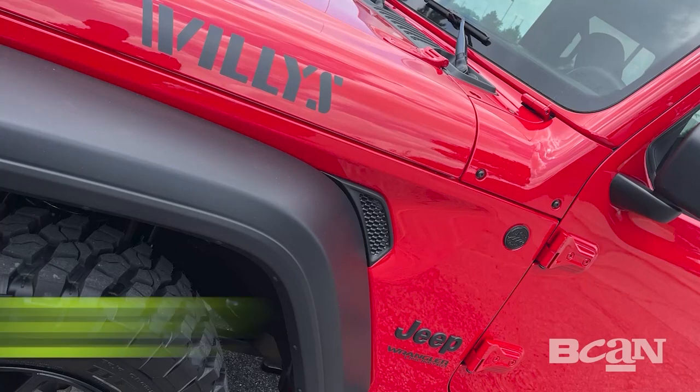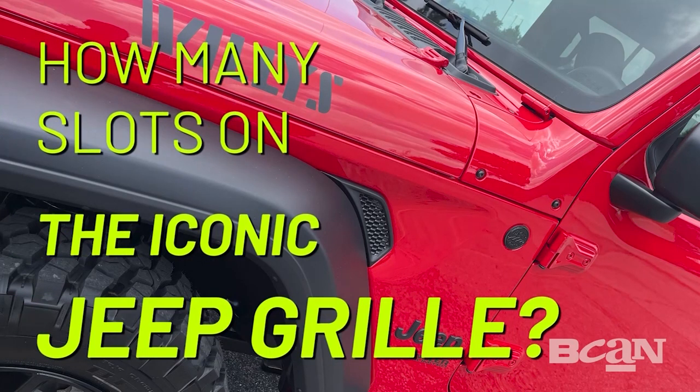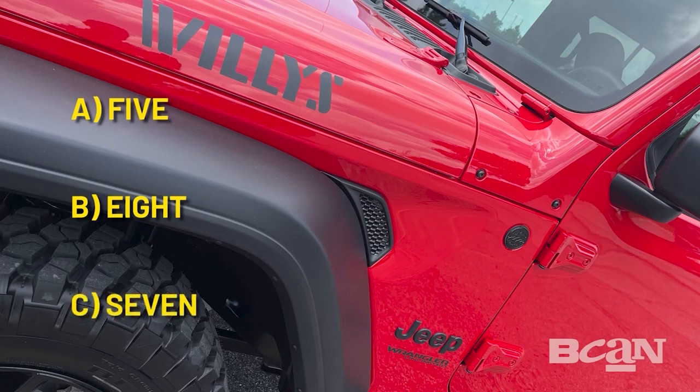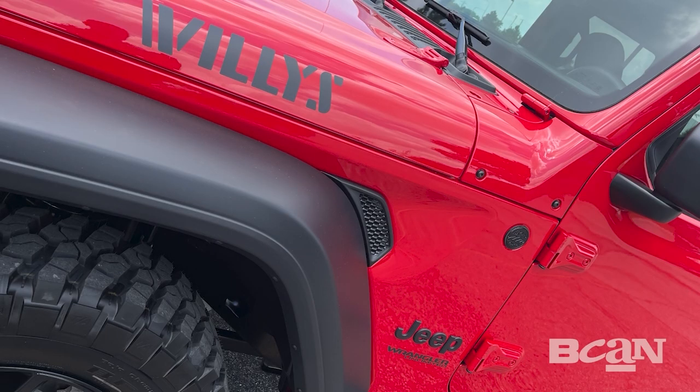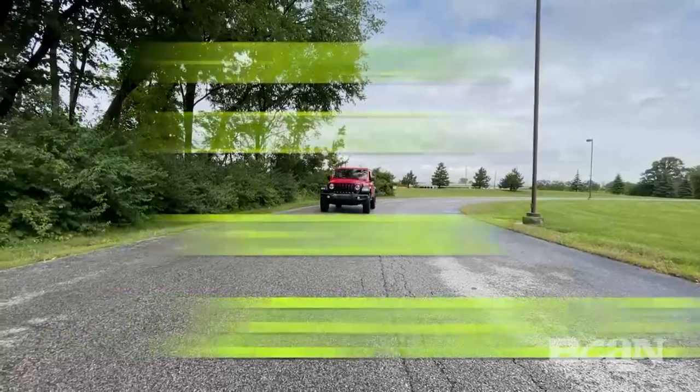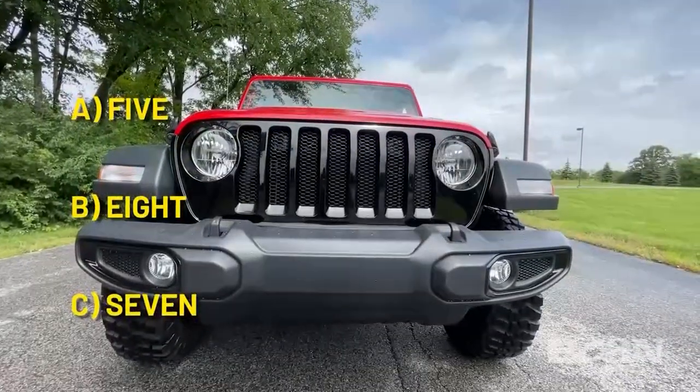Do you know how many slots there are on that iconic Wrangler grille? Is it A, 5; B, 8; or C, 7? If you remembered or guessed 7, you're right.